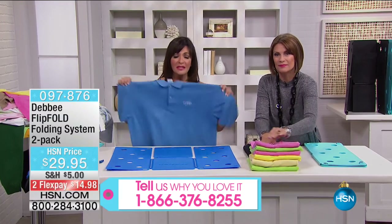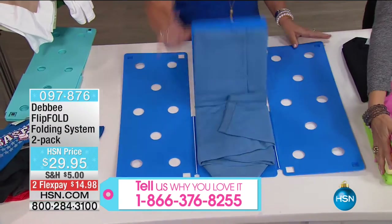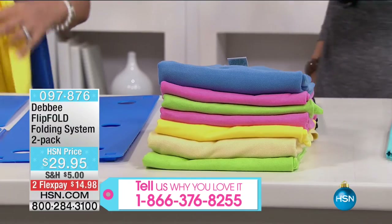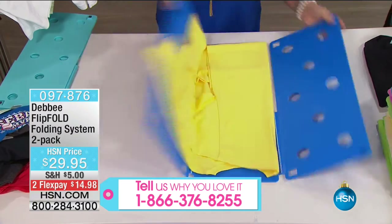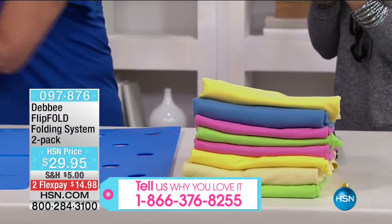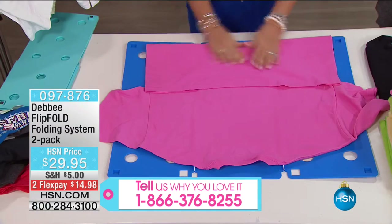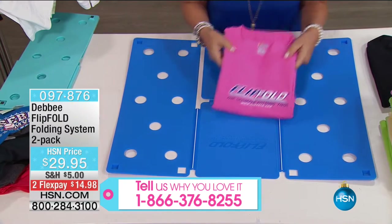You will never look at a pile of laundry the same way again. You look at it and immediately it's your zen moment. This has become a phenomenon — you know the show The Big Bang Theory? Sheldon, who is quite the brainiac, is in love with the Flip Fold. It's been on the show five times — it's a recurring star on that show. This will be a recurring star in your home because you will not have to iron.